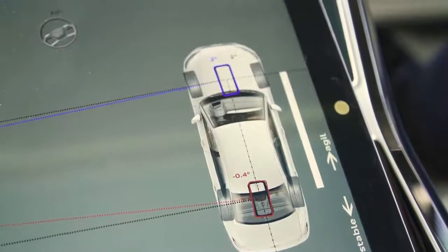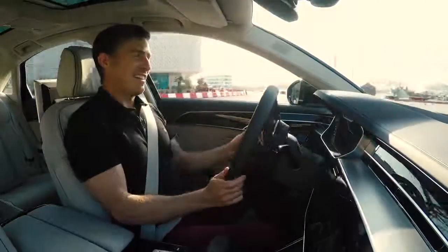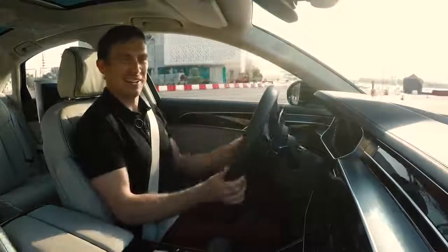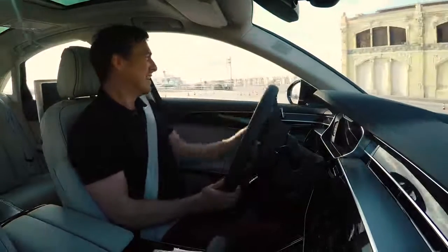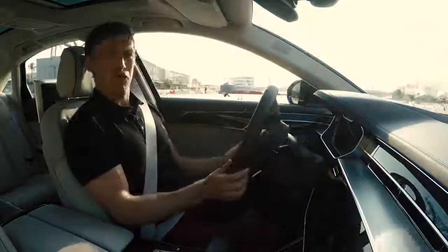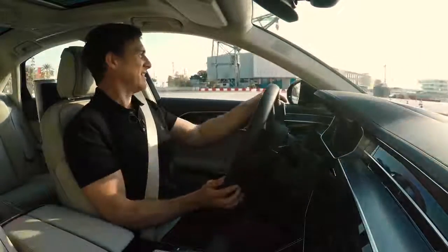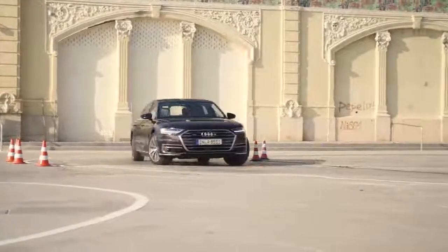At the rear, you've got rear-wheel steering as well, so it can make the car turn much tighter. Going around the same course and it's as though the car has just shrunk — it's like driving a small family hatchback, not a big limousine. This was a really annoying turn earlier. Look at that — it's just so easy.